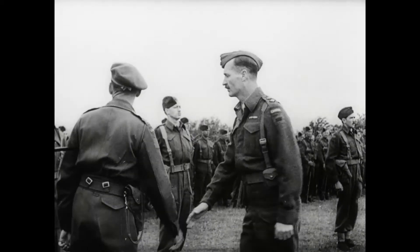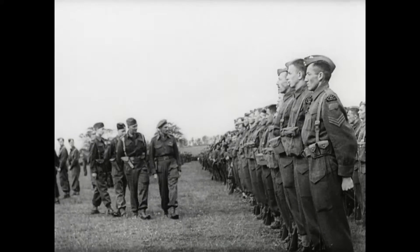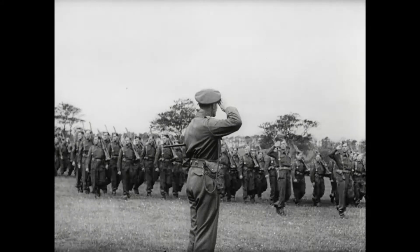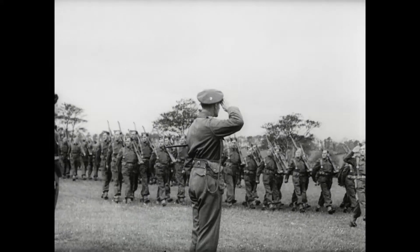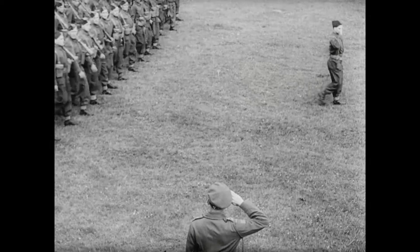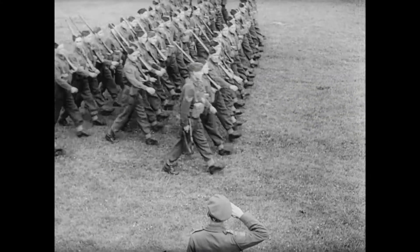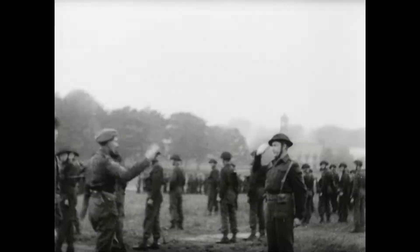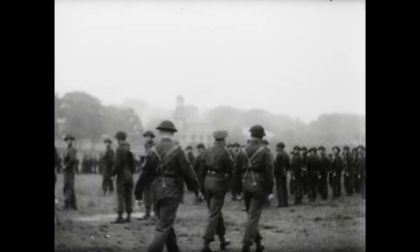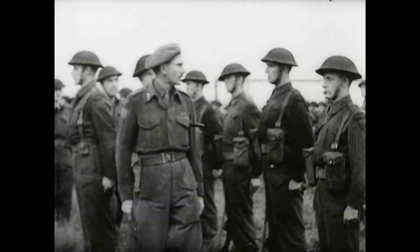A special detachment of BUD troops trained for special work were next inspected. And the GOC's visit to the 1st Brigade ended with a march past by the RCRs. Lieutenant Colonel B.M. Hoffmeister of the Seaforths with Brigadier C. Volkes took the GOC about the lines of Canada's Seaforths.